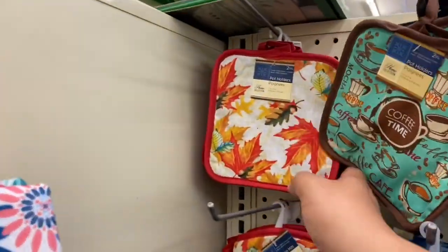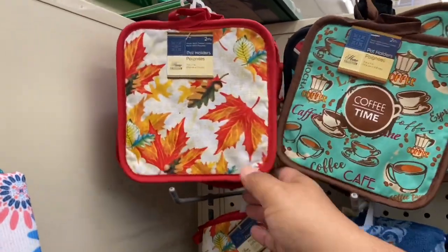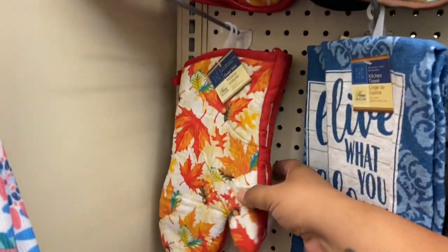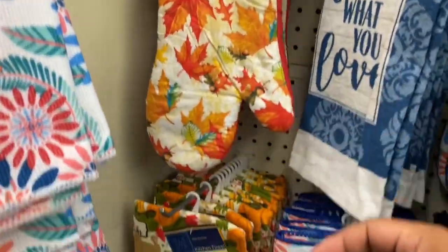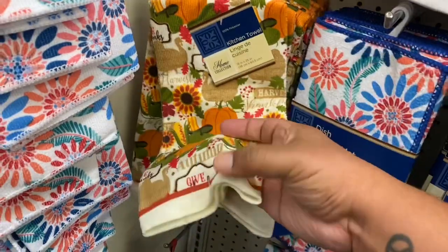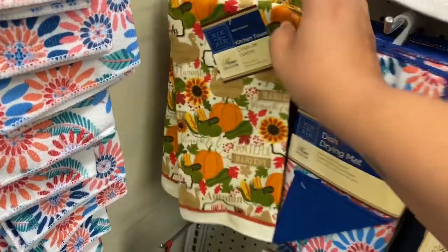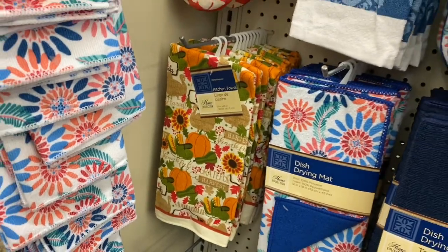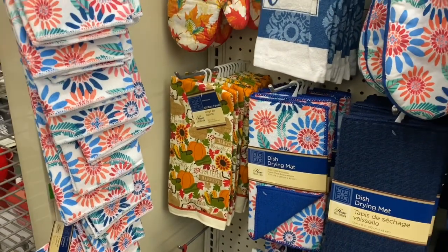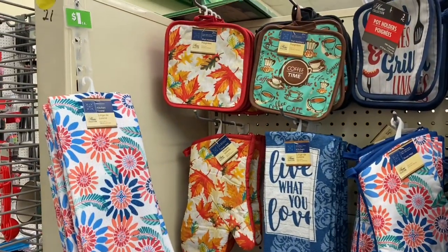I'm not sure if this is from last year's fall decor or if this is new, but they have a couple of things from fall or harvest already. These towels are nice — actually made pretty well. If you guys know, can you let me know in the comments whether these are from last year or this year's collection?